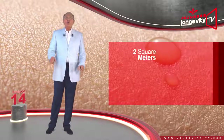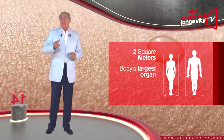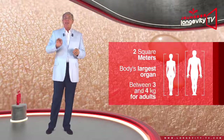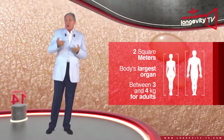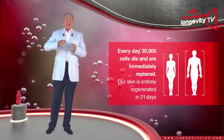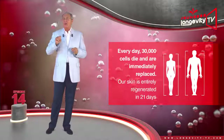2 square meters — that is the total surface area of our skin, and it is our body's largest organ. It is also its heaviest, weighing between 3 and 4 kilos for adults. It also regenerates the fastest: every day 30,000 cells die and are immediately replaced, and our skin is entirely regenerated in 21 days.